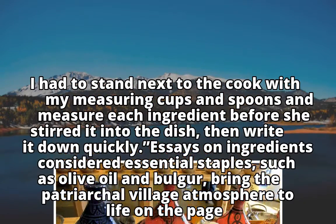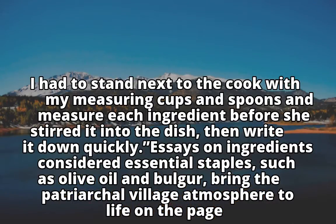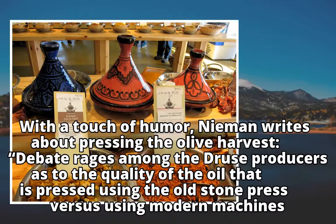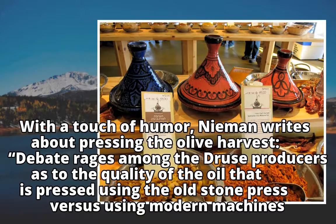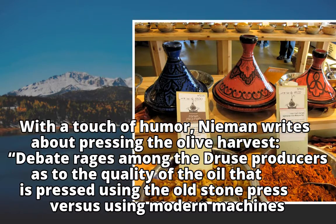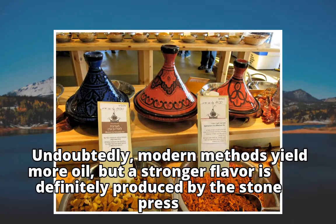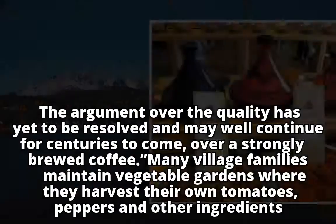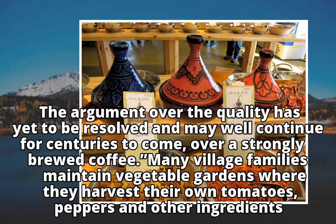Essays on ingredients considered essential staples, such as olive oil and bulgur, bring the patriarchal village atmosphere to life on the page. With a touch of humor, Neiman writes about pressing the olive harvest — debate rages among the Druze producers as to the quality of the oil pressed using the old stone press versus using modern machines. Undoubtedly modern methods yield more oil, but a stronger flavor is definitely produced by the stone press.